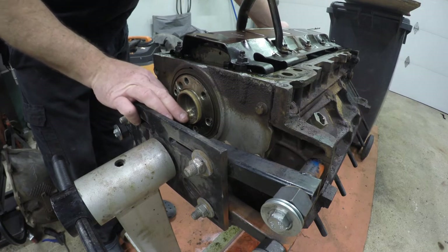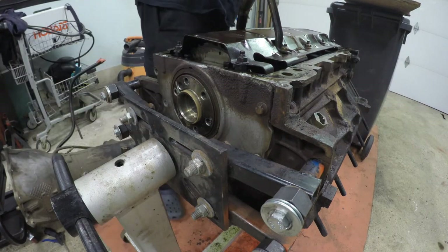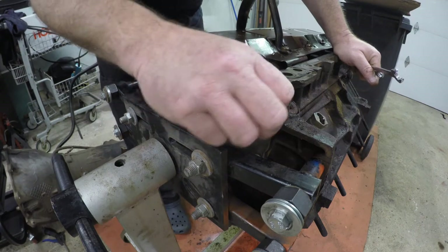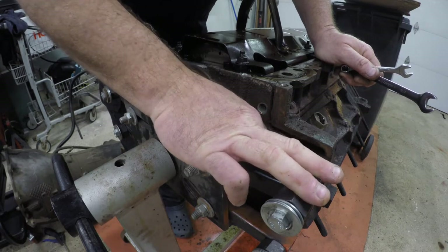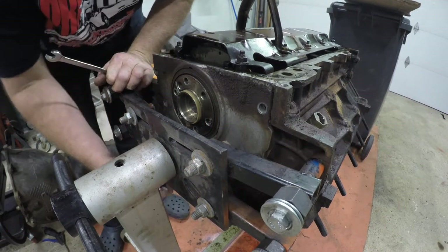These screws are kind of buried, they're way in here. I got two out. I gotta get this thing cleaned up and painted - I don't know why but I do it, it just makes me feel better.